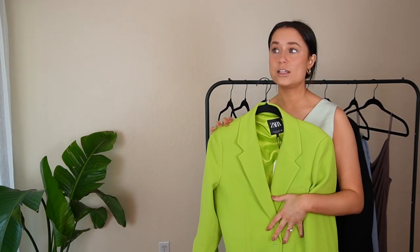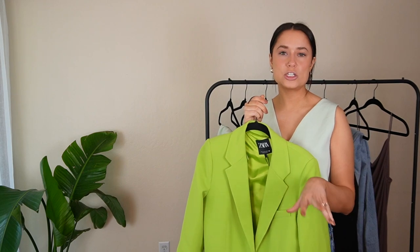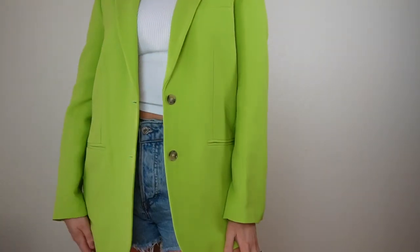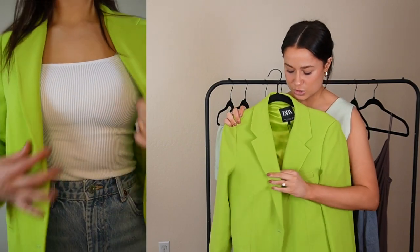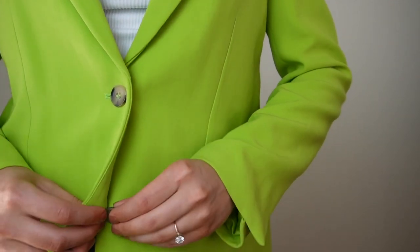Next we have this statement green blazer — I call it Shrek green, which I didn't think about until after I got it, but I'm still here for it. The thought process was Hailey Bieber — she's a fashion icon. This is super summer fun vibes. You can wear it with shorts, jeans, make it look fancy. I'd personally wear it with denim and something white underneath, or just button it up. I'm obsessed with it.